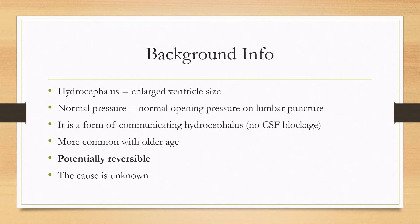The disease is more common with older age, especially with folks that are over 80 years old. Even though it's not a very common disease, because it's potentially reversible, it is commonly tested. The cause is unknown.